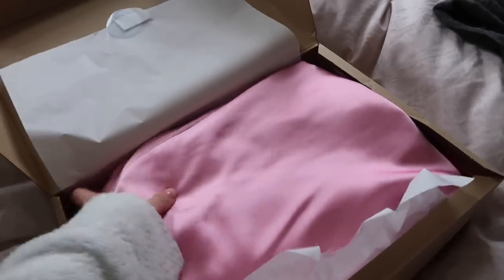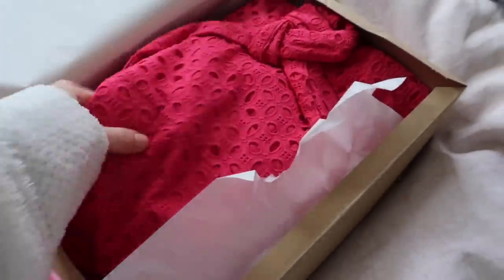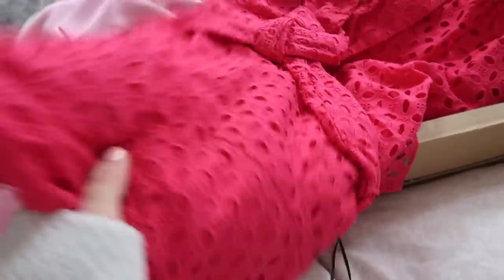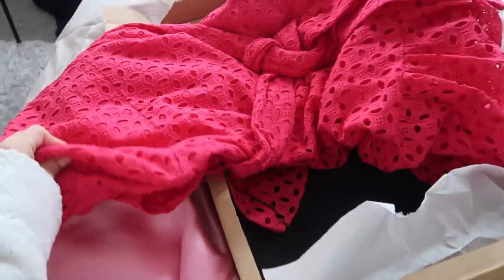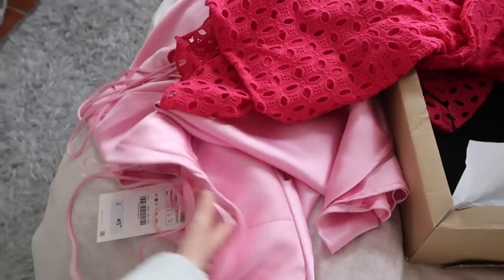I've got a couple of weddings coming up, but there's one in August that I wanted a new dress for. So I ordered two dresses from Zara. First up, this gorgeous kind of baby pink satin — I do hope my boobs are going to fit in this. And then this one, I thought it looked more red on the website but it's more of a hot pink in real life. It's kind of a crochet knit dress. This one already has a little snag in it, which is not ideal, but I guess that happens with that fabric.